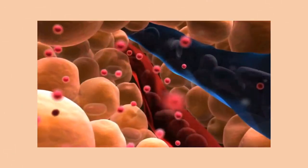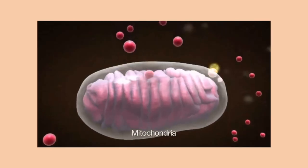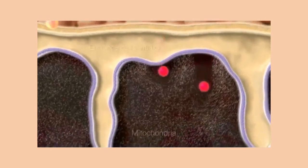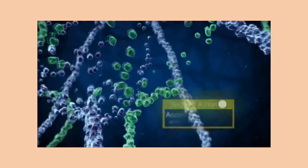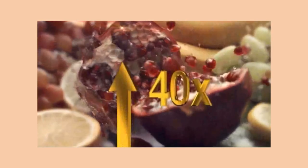El Marino Blanc's pomegranate active further penetrates into the skin cells' power plant, the mitochondria, to enhance the cell's vitality and accelerate new collagen and elastin production. It has 40 times more antioxidant properties than ordinary pomegranate juice.